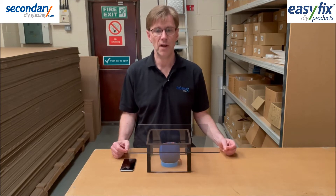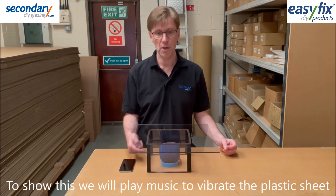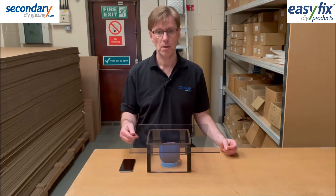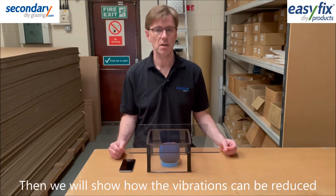In the tests that follow, music from this phone via this Bluetooth speaker will hit our test frame to vibrate it. We will show you how these vibrations can be reduced.